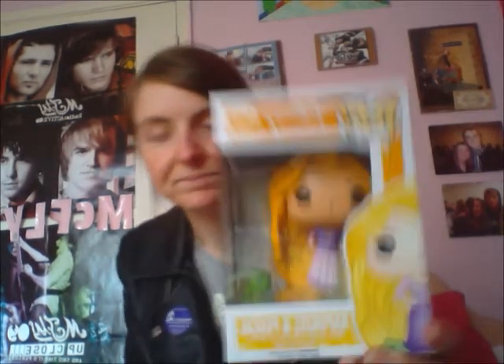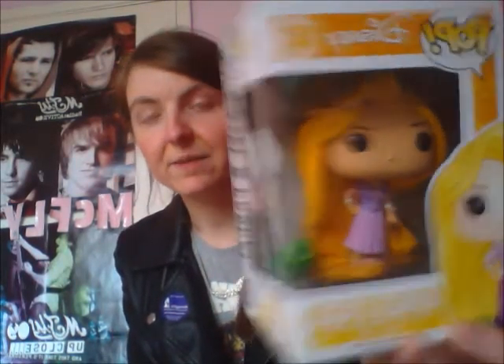I did go to Belfast today hoping to get Cinderella and Snow White to complete my Disney Princess collection, but they had very limited Disney ones — only Rowan and the Harry Potter ones. The first one I'm going to show you is my favourite Disney Princess, my Rapunzel one. I haven't taken her out of the box yet and she comes with Pascal, who is actually separate. All these Funko Pops from Forbidden Planet are £10.